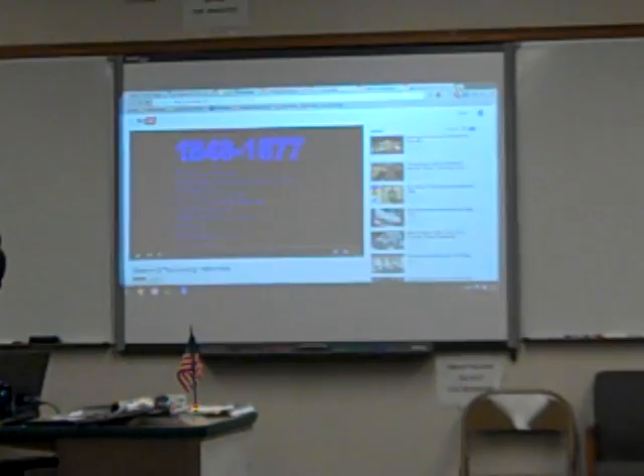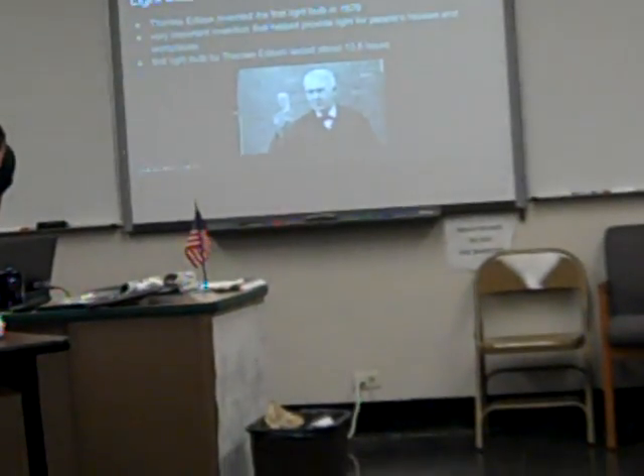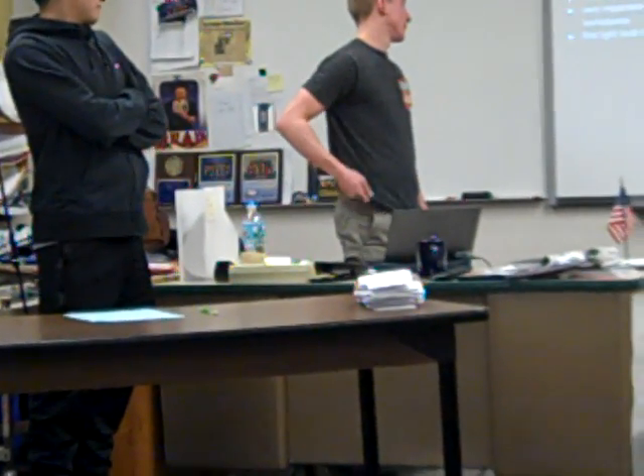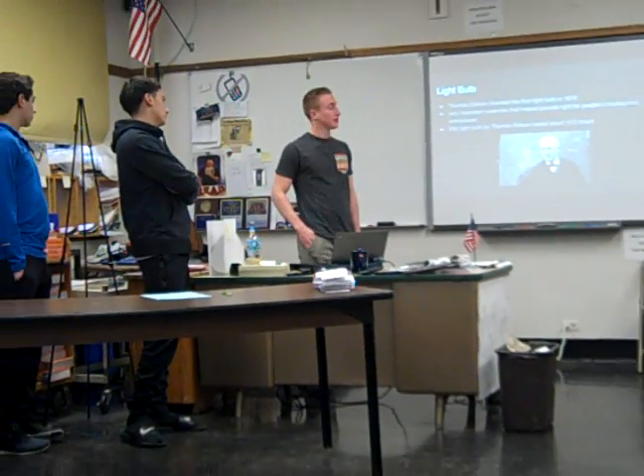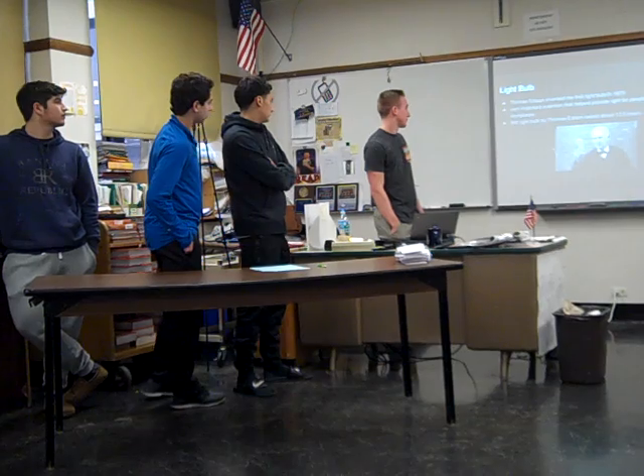All right, those are some of the technologies we've been doing. The first one is the light bulb. It was invented by Thomas Edison in 1879. It's a very important invention to help provide light for people, and it was the first light bulb that lasted about 13 and a half hours.